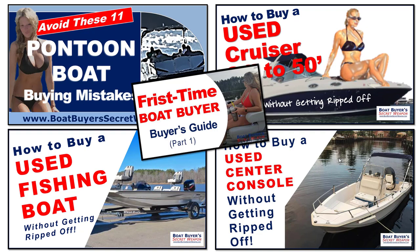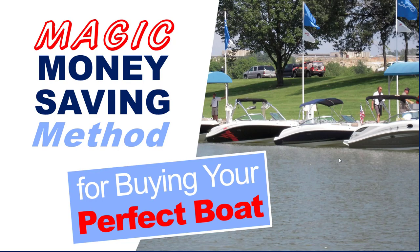Look, no one wants to overpay for their perfect boat or pontoon, right? And that's why I wanted to tell you about the Magic Money Saving Method. It's the proven technique that'll save you hundreds, likely thousands, and maybe even tens of thousands of dollars when buying your new or used boat from a dealer or a private seller.